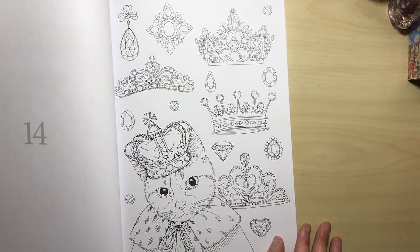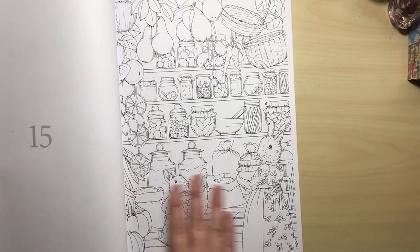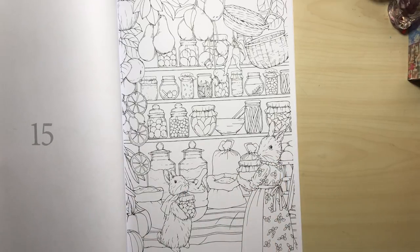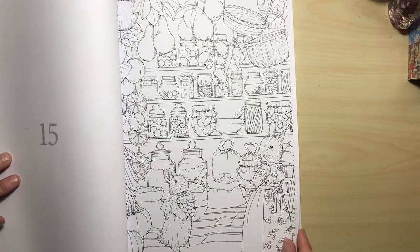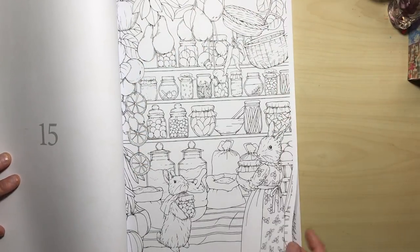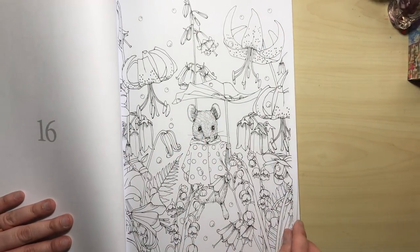Here we've got this king cat or queen cat with lots of crowns for you to colour and lots of gems as well — great for practising that gemstone colouring. Now here we've got what looks like some rabbits in the pantry getting some ingredients out for dinner. We've got shelves with all different jars of vegetables and things, as well as big pears and oranges in the frame all the way around. On the next page we have another little mouse — there are loads of mice; I think that's probably Kanoko's favourite animal — and loads of big blooms and flowers for you to colour.